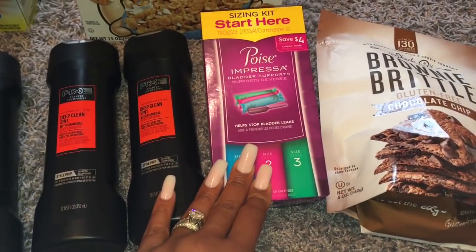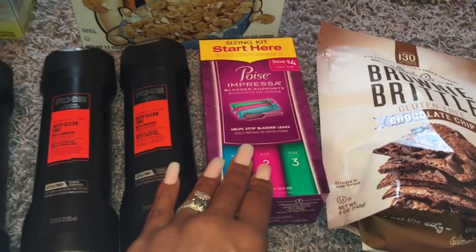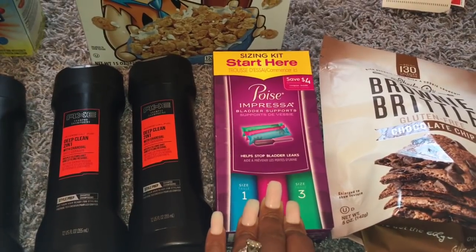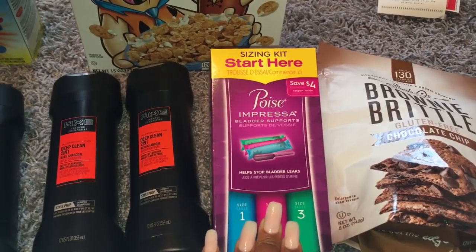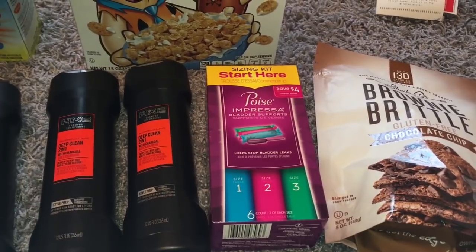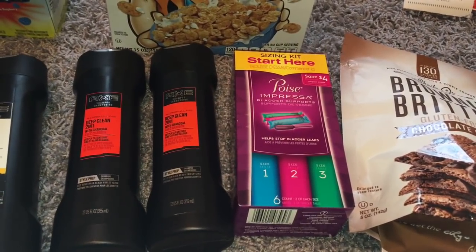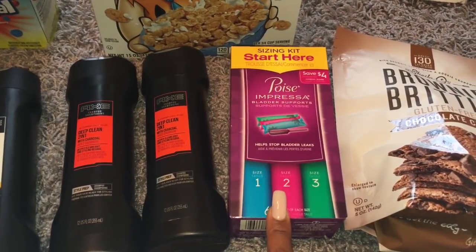Next up was the Poise Bladder Leaks sizing kit. These are priced at $4.99. I had a coupon for $3 off one, printed from the Scott brand website. The coupon matched the item but didn't go through automatically — the cashier manually pushed it through. So it only cost me $1.97 out of pocket, but the Ibotta rebate back for those is $2.50, making this free plus a $0.53 moneymaker.